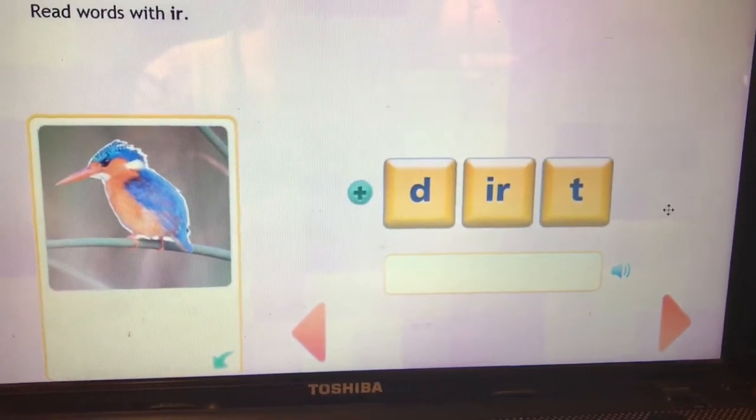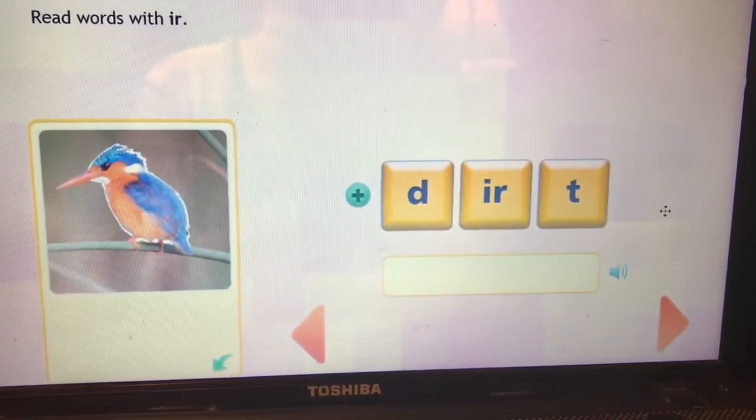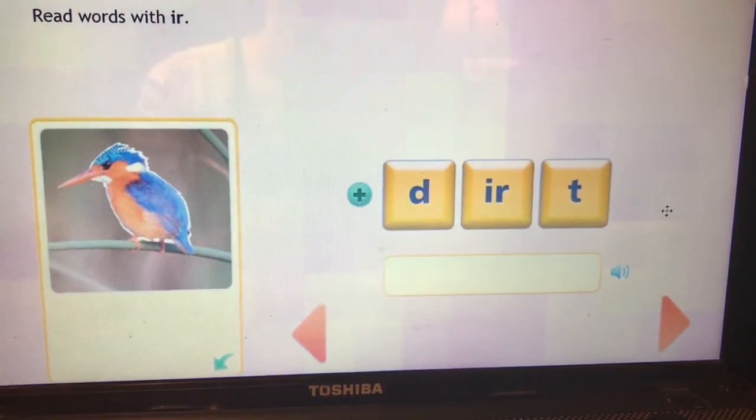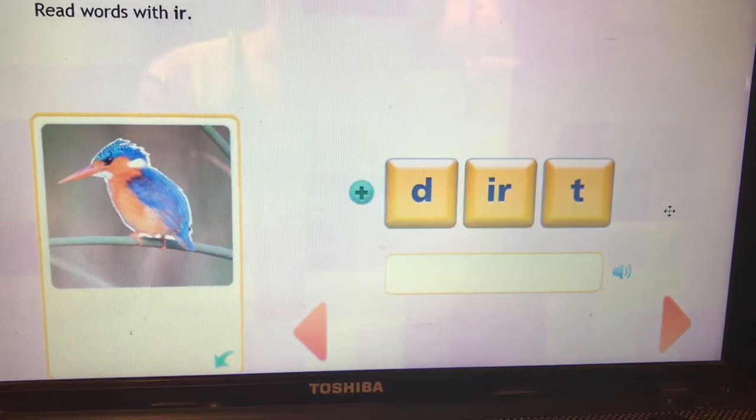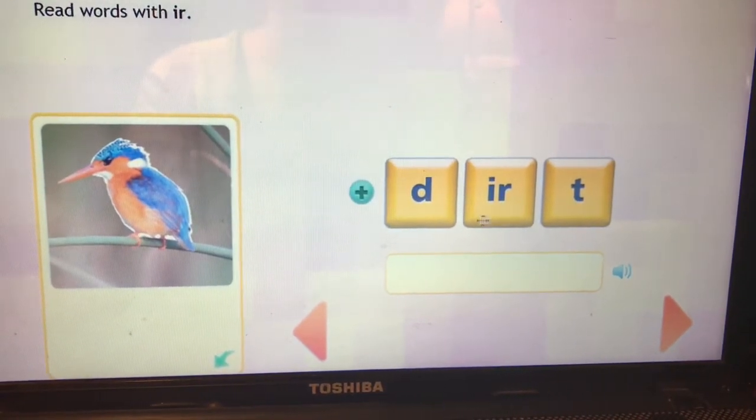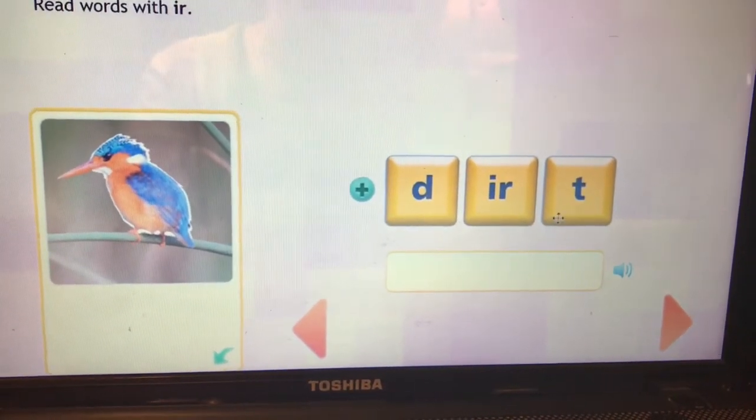Think about whether that's a D or a B — is it a donut first or the back first? It's a D. This is the word dirt. D-IR-t. Dirt.